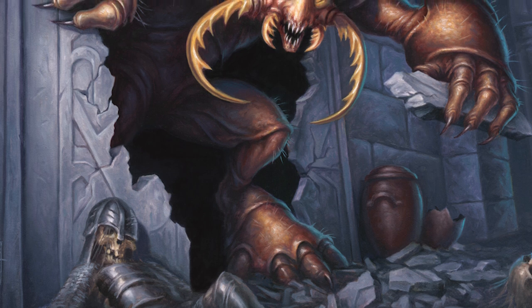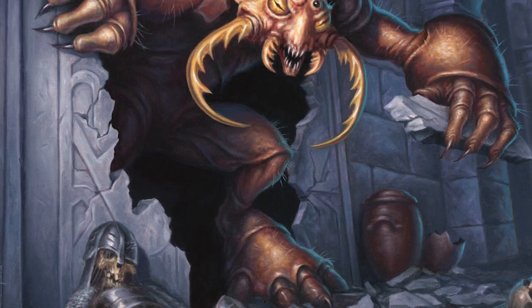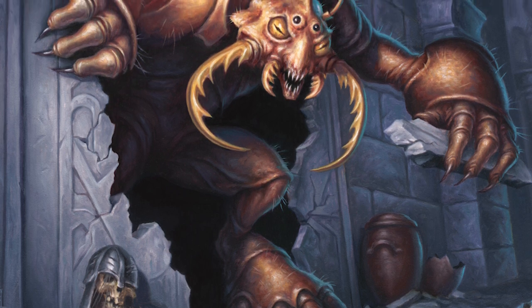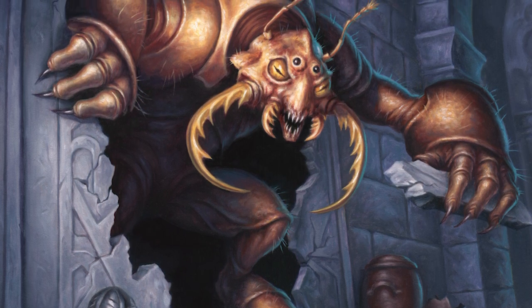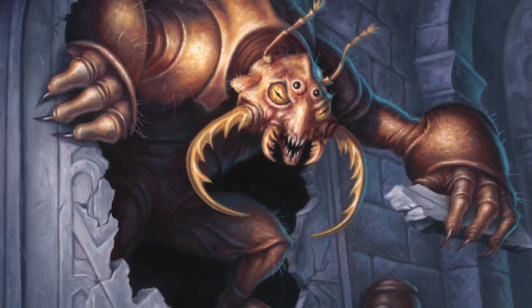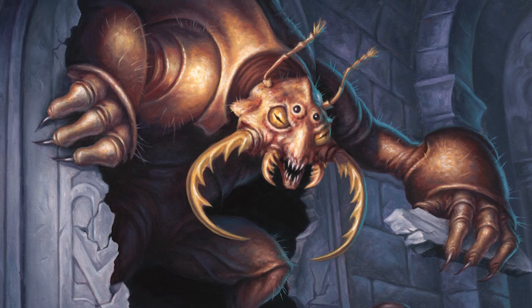Using a combination of its claws designed for this purpose and the incredible strength of the creature, an umber hulk can reach speeds of up to 60 feet per round in burrowing speed if the ground is soft enough. However, even if the ground is hard solid rock, that still doesn't stop the umber hulk — it can dig through hard solid rock at a pace of 10 feet per round.